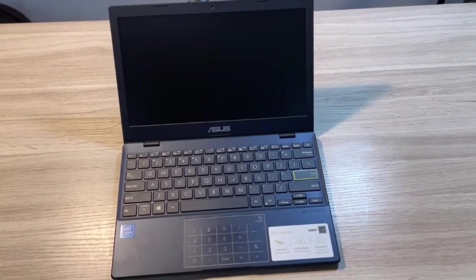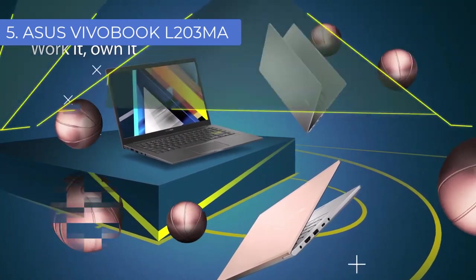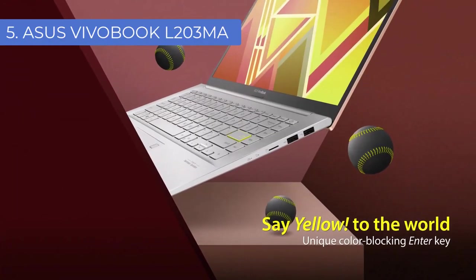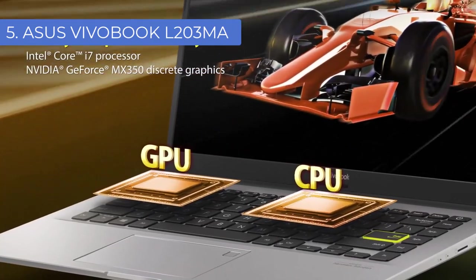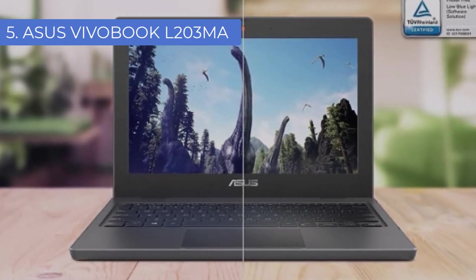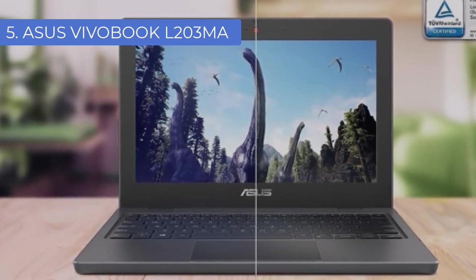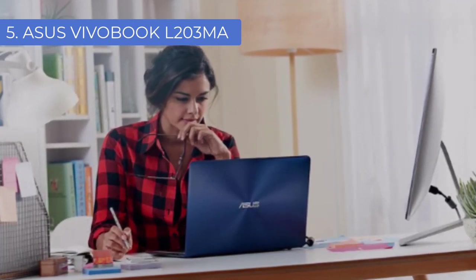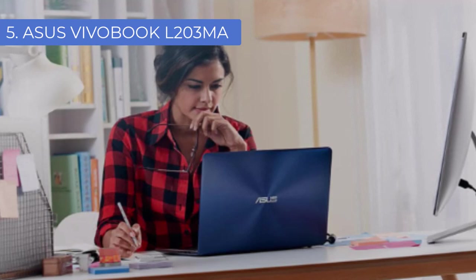Number 5: Asus Vivobook L203MA. Aspiring music producers will love the Asus Vivobook L203MA — it packs a surprisingly powerful punch for less than $300 and is lightweight and portable, making it ideal for musicians always on the go. It features a dual-core Intel Celeron N4000 processor, 4GB RAM, 64GB eMMC storage, and Intel UHD Graphics 600, making it perfect for audio recording, MIDI sequencing, playing back high-definition audio files, mixing, and more.